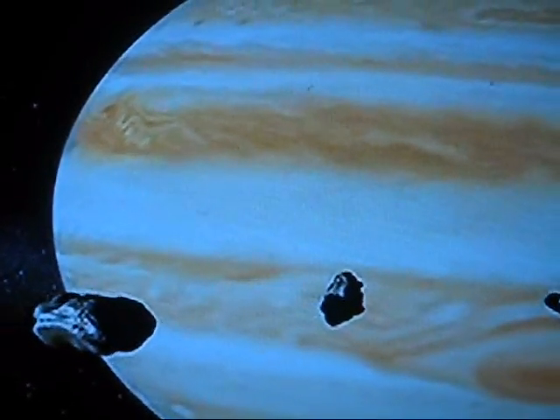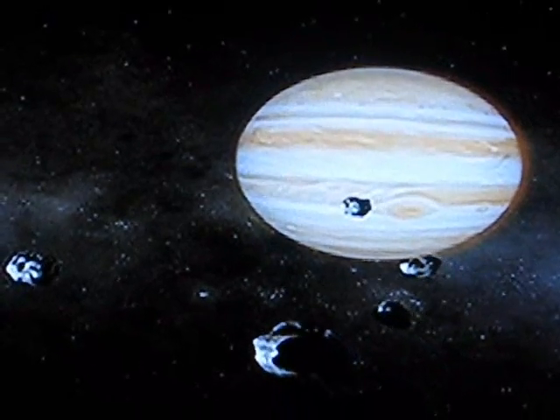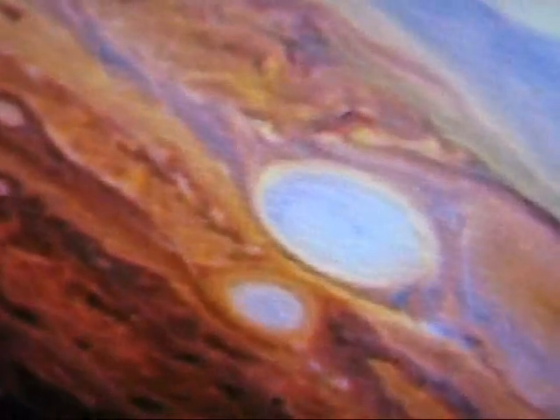Our solar system is fairly hostile to life, thanks to its toxic gases and overpowering gravity. Not only is it pretty cold out at Jupiter, it's also got a really thick atmosphere — tens of thousands of miles thick — with ammonia and methane, things you use to clean a bathroom.